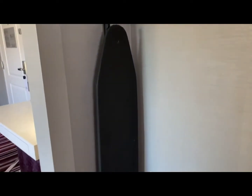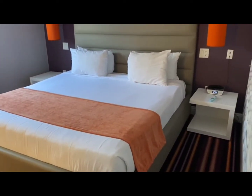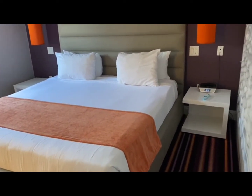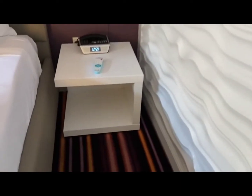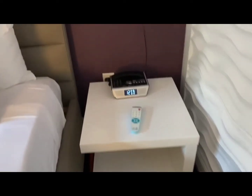Here's the closet area with the iron and ironing board. Here's that second TV, and this is the king-size bed. You've got a nice spacious area.